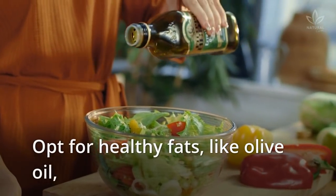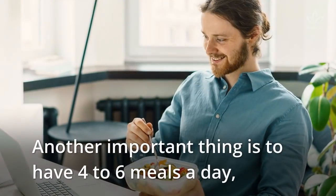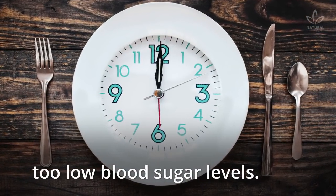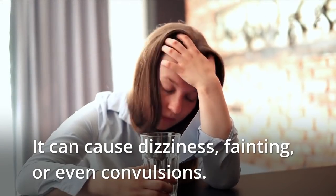Opt for healthy fats, like olive oil, and lean meats, like chicken and whitefish. Another important thing is to have 4 to 6 meals a day, giving 2 to 4 hours between them to avoid hypoglycemia — too low blood sugar levels — which can cause dizziness, fainting, or even convulsions.